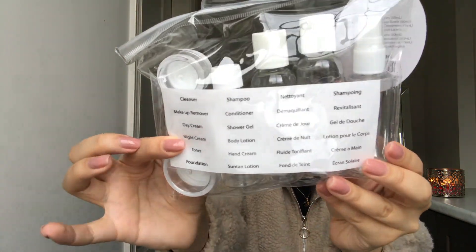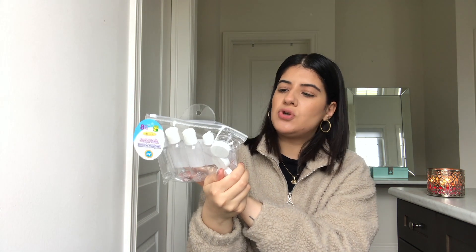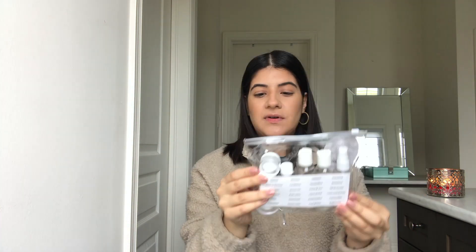What I also like is they come with labels — very cute labels. They say things like cleanser, makeup remover, day cream, night cream, toner, foundation, shampoo, conditioner, and so on. I plan to make a full DIY set for my friends and put it in a little pouch as a cute gift. They come in white and black.